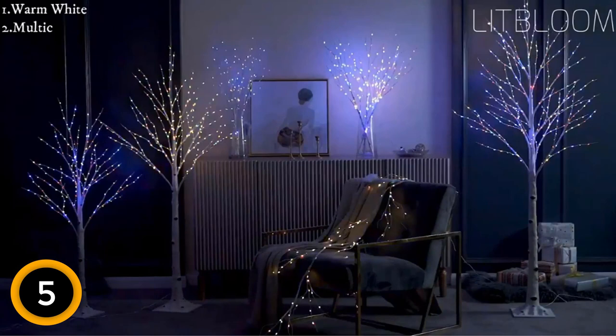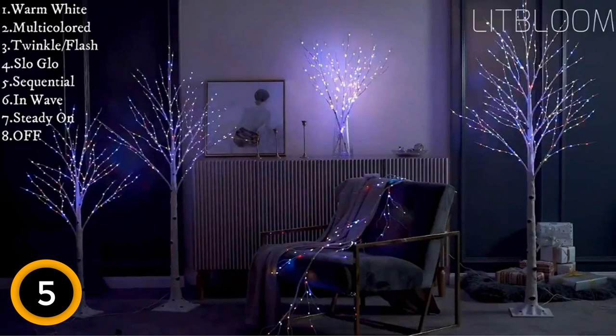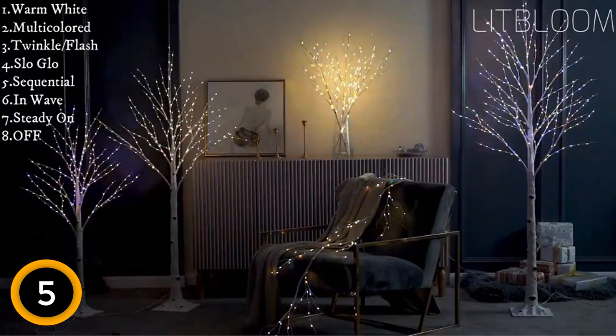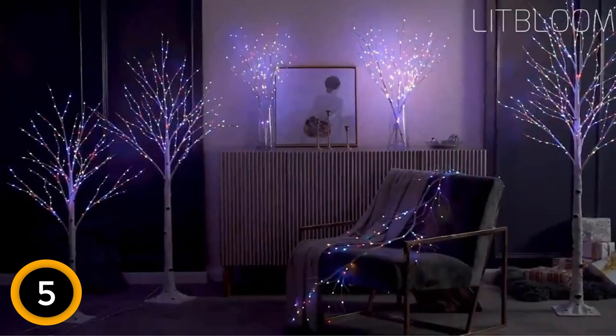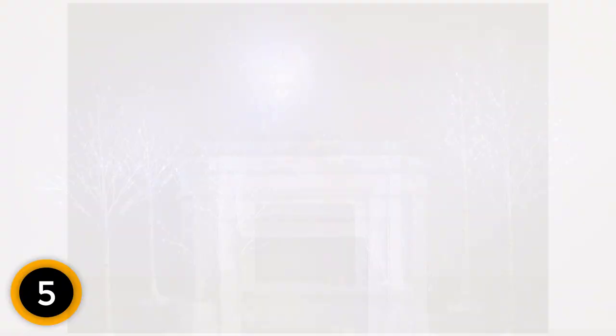Handmade with meticulous detail, this pre-lit tree showcases lifelike birch bark texture, creating a natural and romantic atmosphere for winter holidays and festivals. Its unique design offers flexible branches that can be shaped to your liking, and its lightweight construction ensures easy movement and storage. It's versatile for both indoor and outdoor use, with four ground stakes included for parties, weddings, or yard displays. Safety is paramount, featuring an IP44 waterproof rating and low 3.5 volts output voltage. Count on quality assurance and prompt issue resolution within 24 hours.